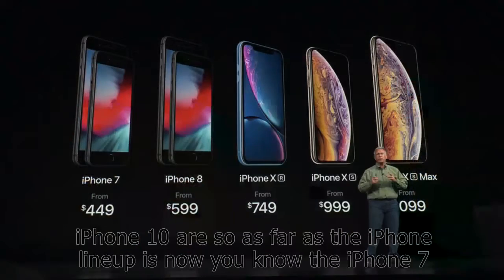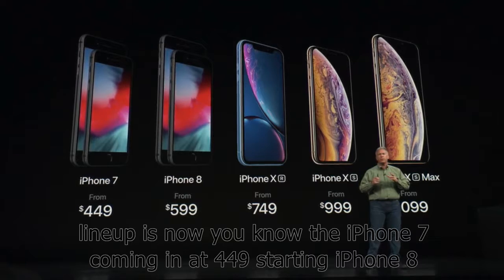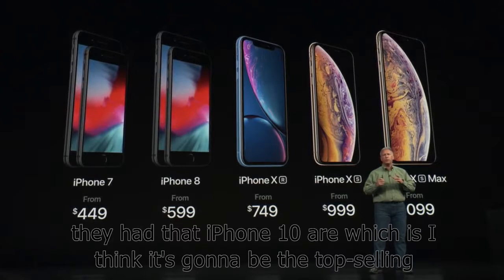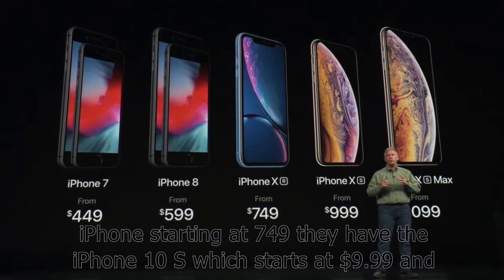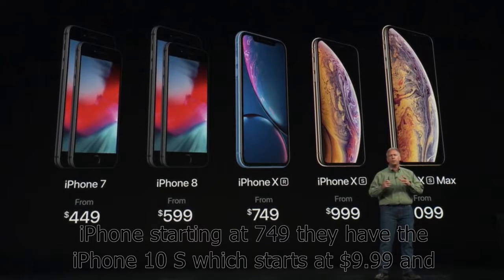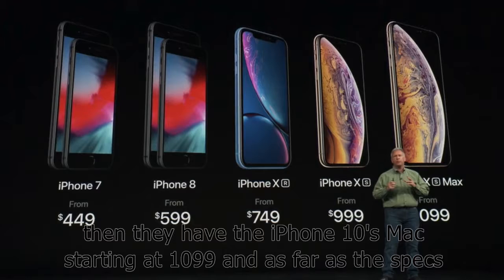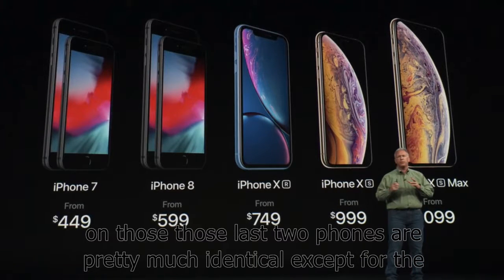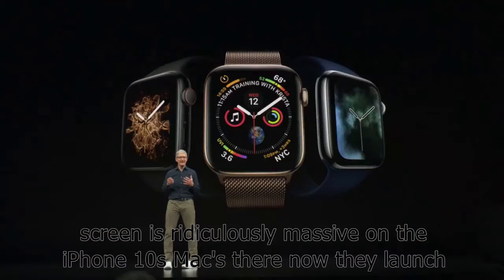As far as the iPhone lineup now: you have the iPhone 7 coming in at $449 starting, iPhone 8 starting at $599, the iPhone XR which I think is going to be the top selling iPhone starting at $749, the iPhone XS which starts at $999, and then the iPhone XS Max starting at $1,099. The specs on those last two phones are pretty much identical, except the screen is ridiculously massive on the iPhone XS Max.